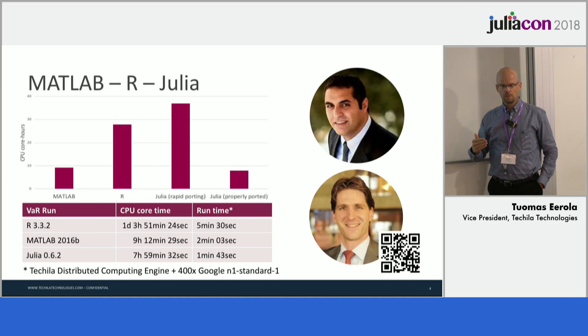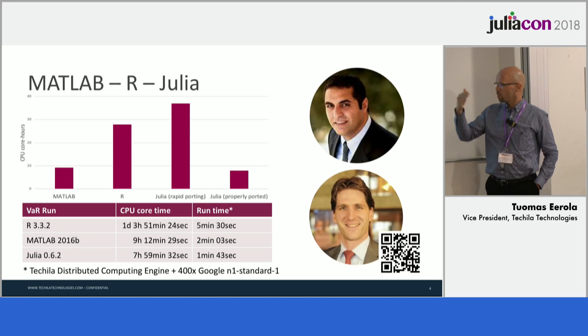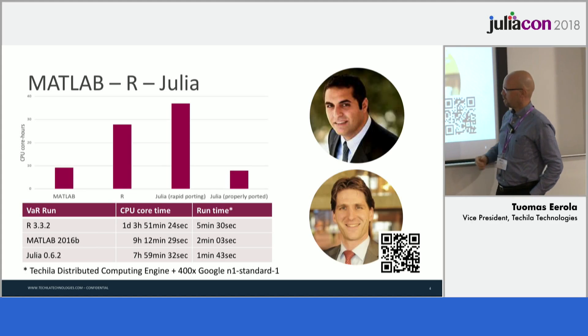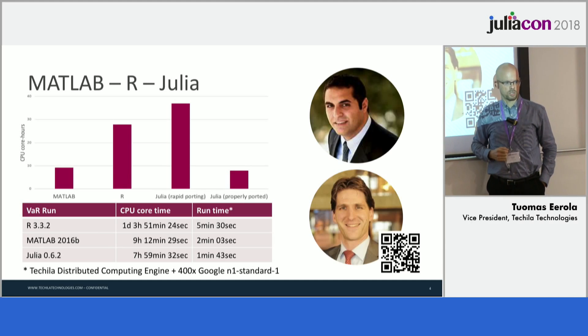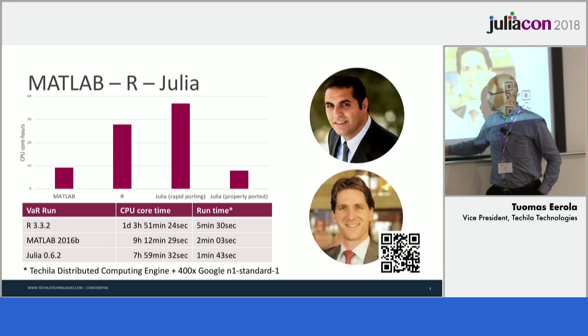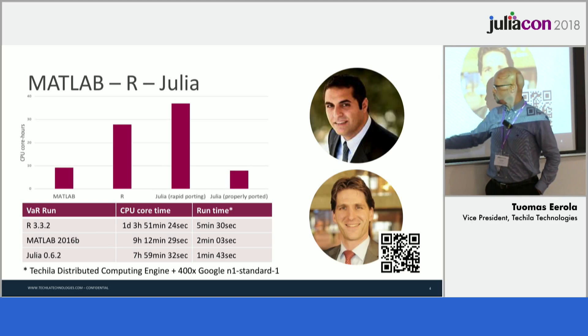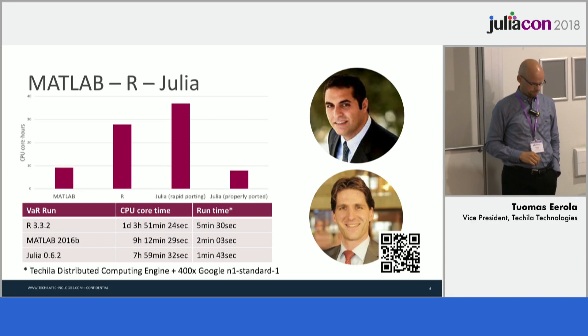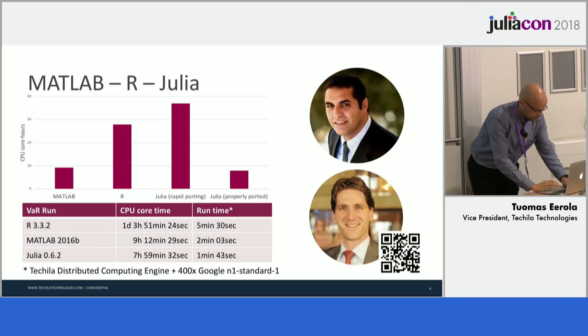Then we applied the Tequila package, and with it we were able to parallelize that code easily across 400 CPUs in Google. We got the eight-hour-long Julia run done in just under two minutes.